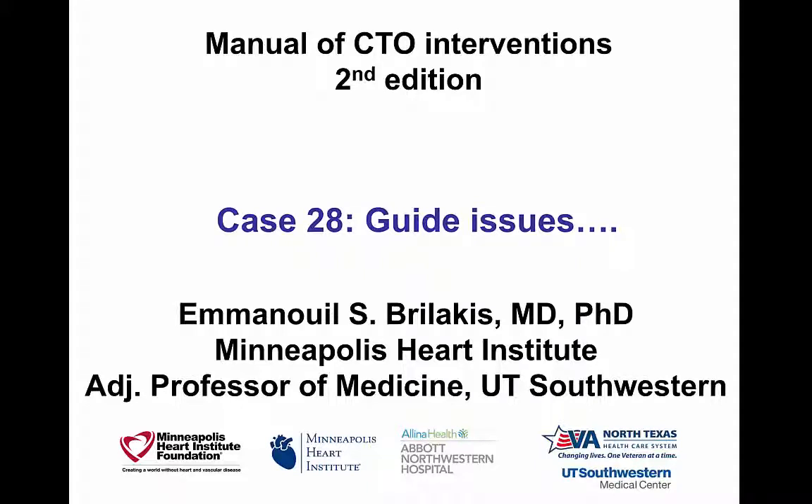Hi, this is Manos Brilakis from the Minneapolis Heart Institute, presenting case 28 for the second edition of the Manual of CTO Interventions. This is a case highlighting the importance of guide catheter support for successful CTO PCI.